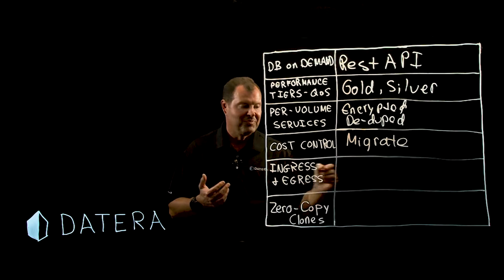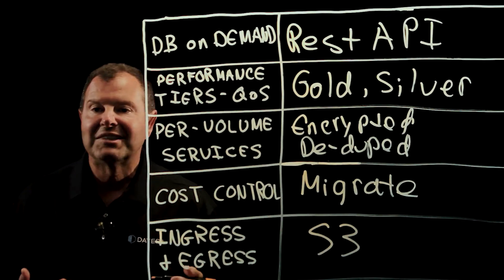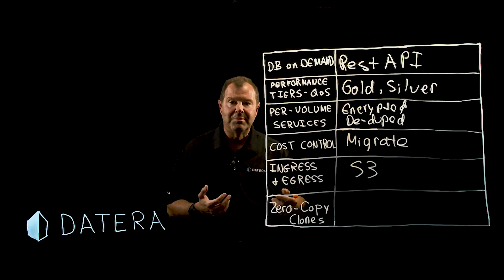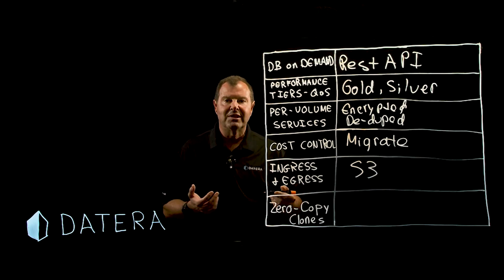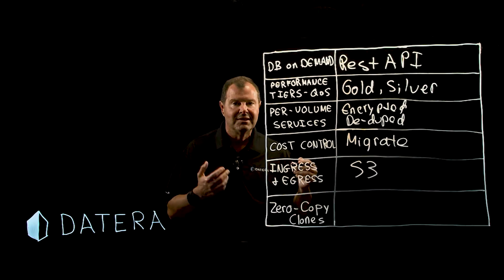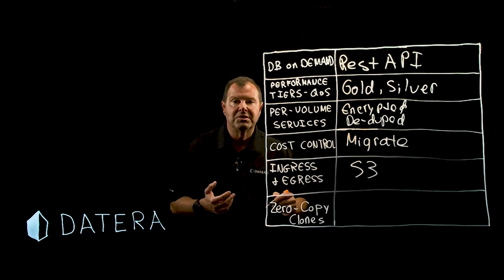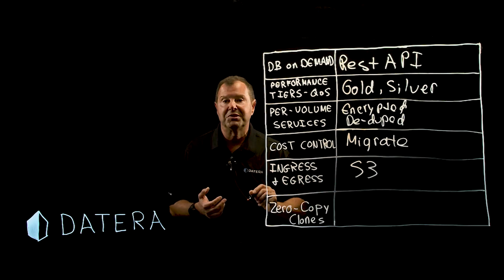Ingress and egress. QoS users expect that they can use something like the S3 object format to import and export with their database service or run backups. Rather than having to implement that separately, Datera includes S3 object support built right in, so you can do all your QoS and multi-tenant security applications via S3.